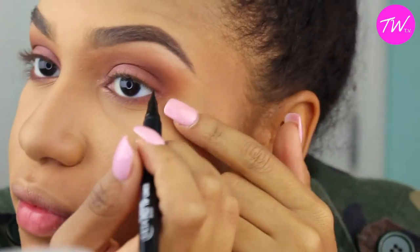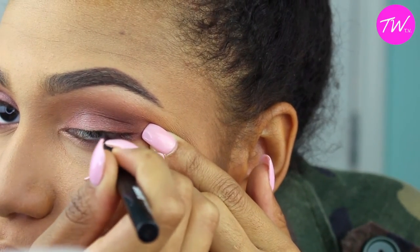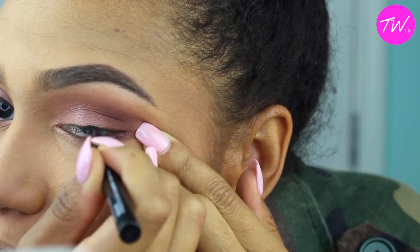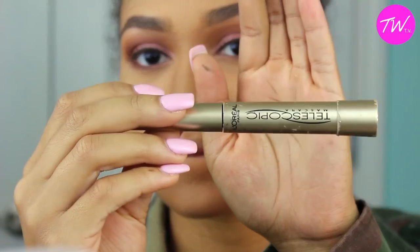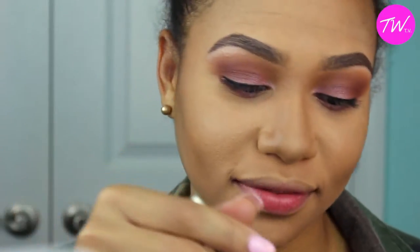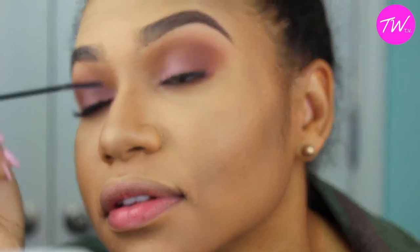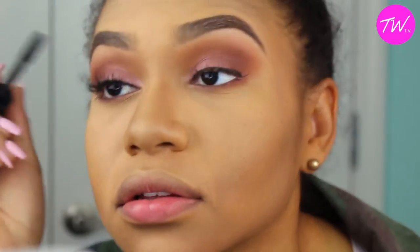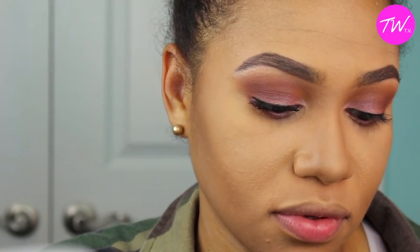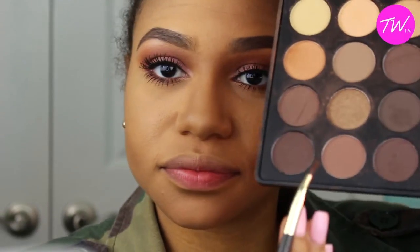I'm going to go ahead and line my eyes. You can do a wing with this look if you want something super dramatic, but I personally didn't feel like drawing one. I also decided not to use false lashes — I'm going to use the L'Oreal Telescopic mascara and apply that to my lashes, and then top that off with the Urban Decay Big Fatty mascara and apply that to my lashes as well, then to the bottom lashes too.